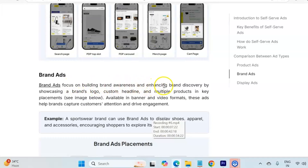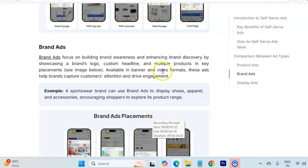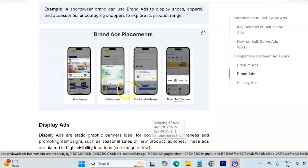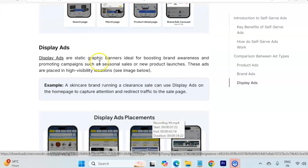Brand ads are used for building brand awareness and engaging brand discovery by showcasing your brand logo, custom headline, and multiple products in key placements. Brand ads are available in banner format and video format. These ads help brands capture customer attention and drive engagement. The placements include the search page, merch page, and the product retail page — also called PDP — and brand ads in carousel format.